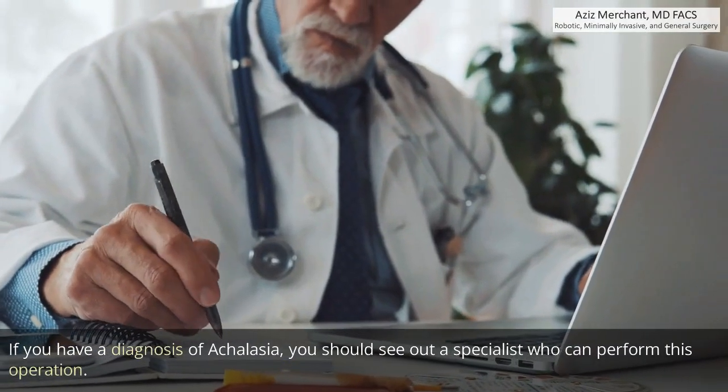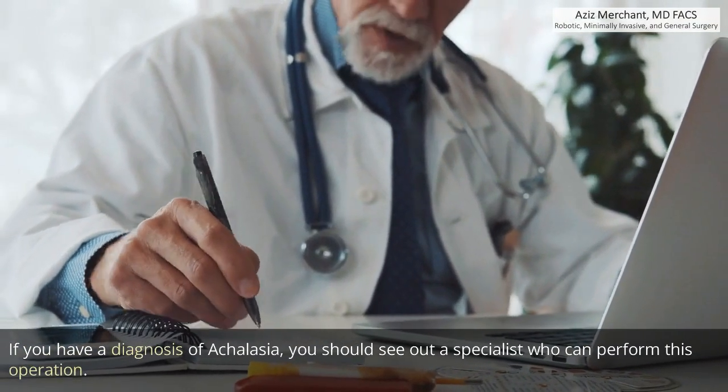If you have a diagnosis of achalasia, you should seek out a specialist who can perform this operation.